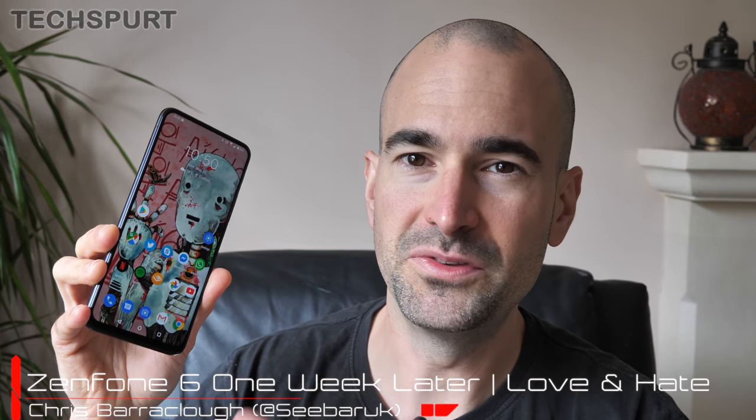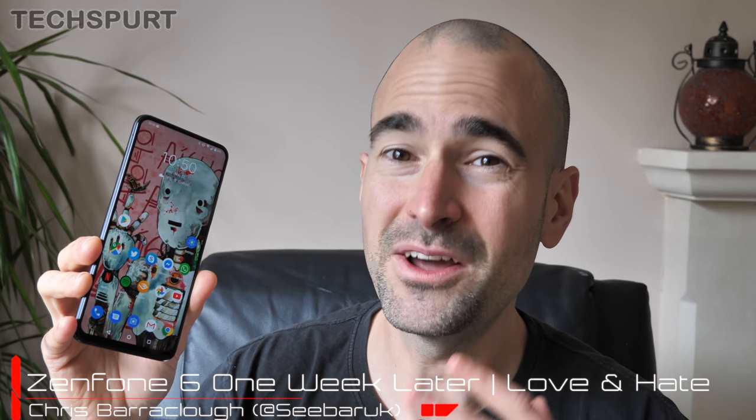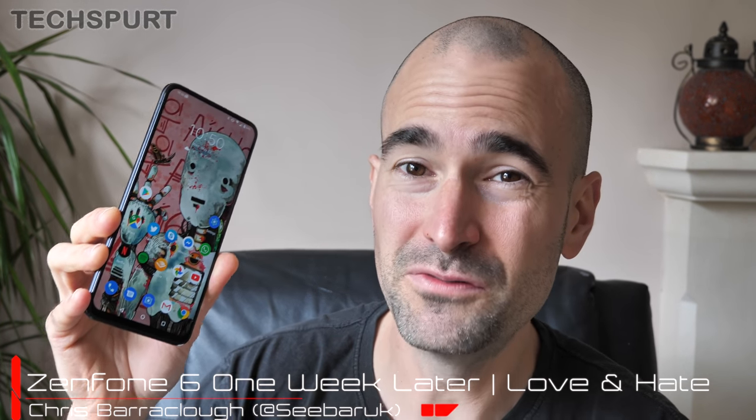One of the biggest smartphone surprises of 2019 so far is this beastly wee bugger right here, the ASUS Zenfone 6. This handset has defied all expectations on quite a few fronts, from that cute flippable camera tech to the overhauled ZenUI experience. It's been a full week since ASUS' launch, and this is my in-depth love and hate list, so you can see all the best and the worst bits of the Zenfone 6.